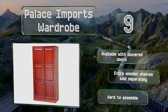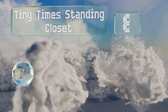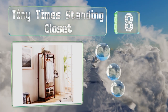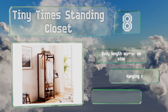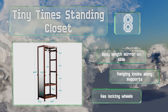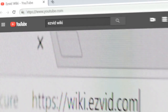Coming in at number eight, the Tiny Times standing closet is ideal for single people or anyone who needs just a little bit of extra storage space. It's got a bar for hanging several garments, two shelves on the bottom, and one on the top. It features a body-length mirror on the side, hanging knobs along the supports, and locking wheels.